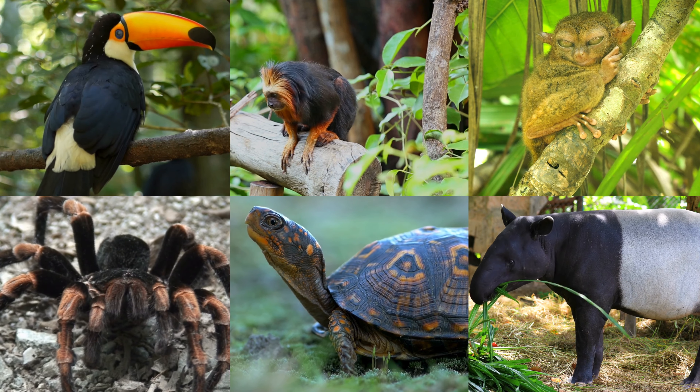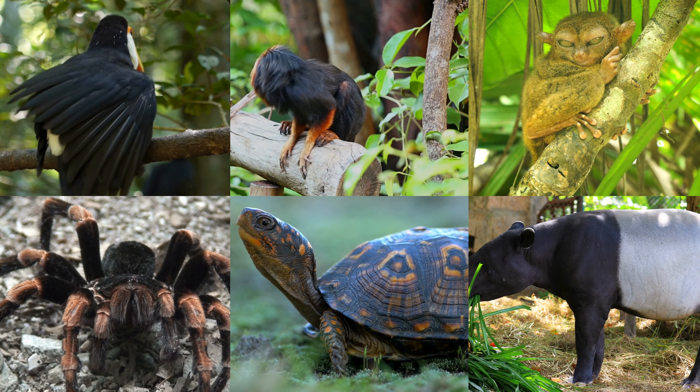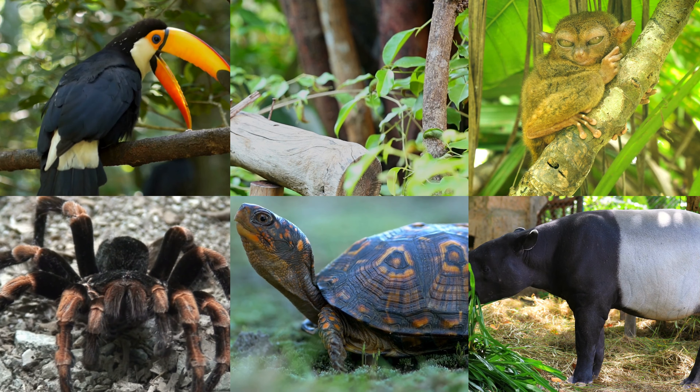Hey, little explorers! Today we're going on an awesome adventure with the letter T. Let's discover 10 amazing animals that start with T together.